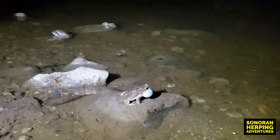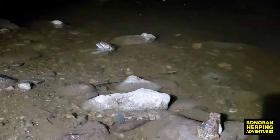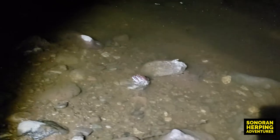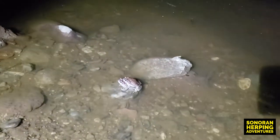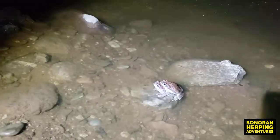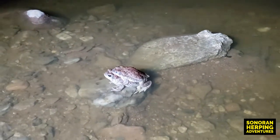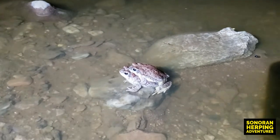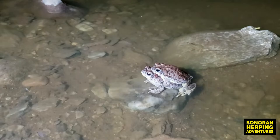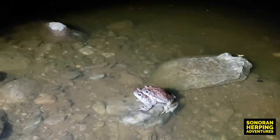Looks like we have a pair of red-spotted toads right here behind this other male that's calling, and they're engaged in mating — a specific type of mating called amplexus. We're going to leave these two lovebirds alone so they can do their job and make more red-spotted toads.